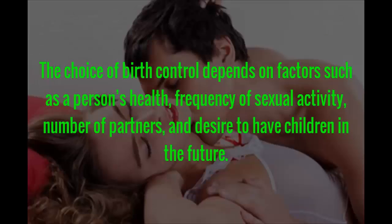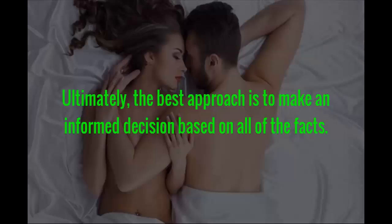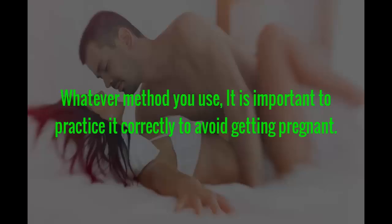The choice of birth control depends on factors such as a person's health, frequency of sexual activity, number of partners, and desire to have children in the future. Effectiveness rates, based on statistical estimates, are another key consideration. Religious beliefs certainly play a part as well. Ultimately, the best approach is to make an informed decision based on all of the facts. Whatever method you use, it is important to practice it correctly.